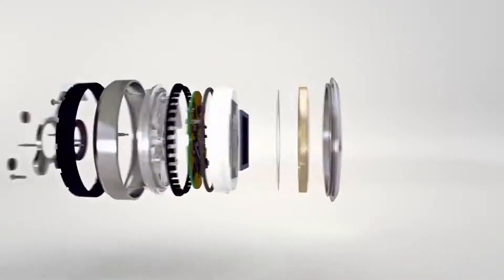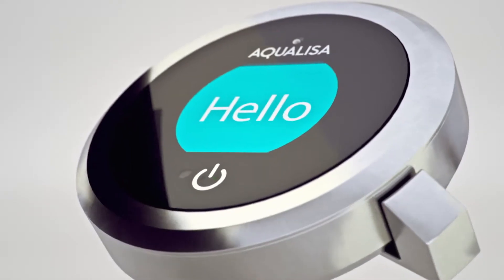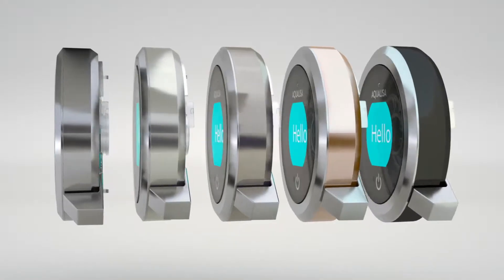Say hello to Aqualisa Q-Edition, our next-generation smart mixer shower. With its elegant design and superb engineering, Q was made with individuality in mind.